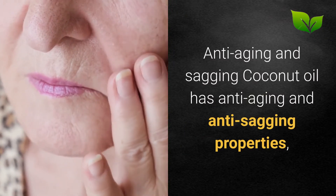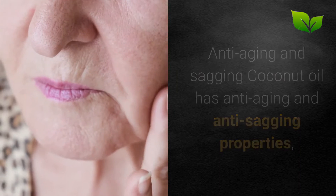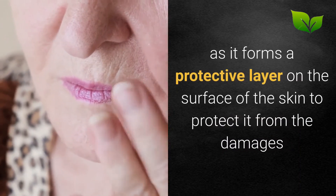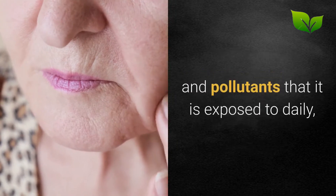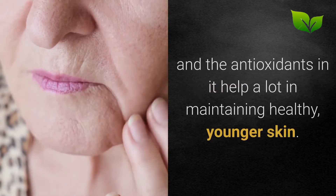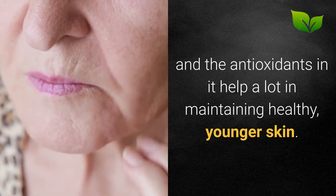Anti-aging and sagging: Coconut oil has anti-aging and anti-sagging properties, as it forms a protective layer on the surface of the skin to protect it from the damages and pollutants that it is exposed to daily. The antioxidants in it help a lot in maintaining healthy, younger skin.